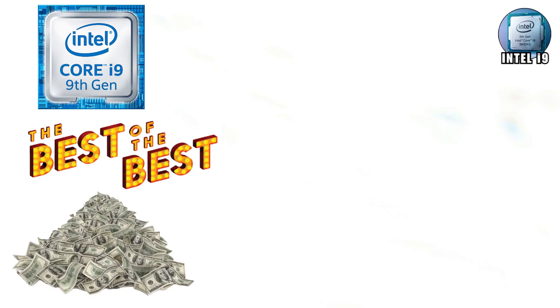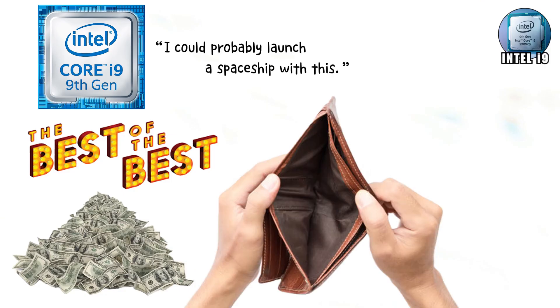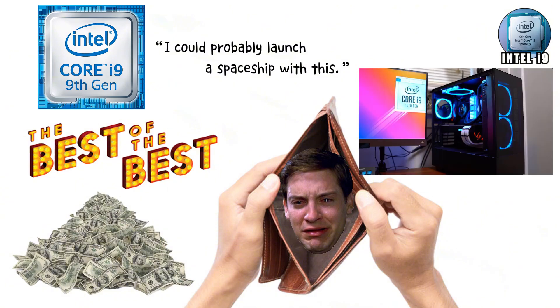Still, if money isn't a problem and you want the best of the best, the i9 is your bragging rights. It's the processor that says, 'I could probably launch a spaceship with this.' Just know your wallet will cry harder than your computer ever will.